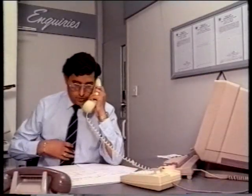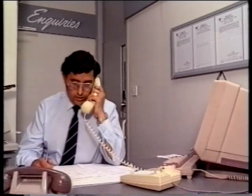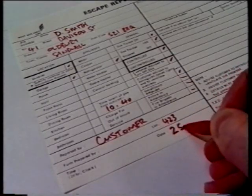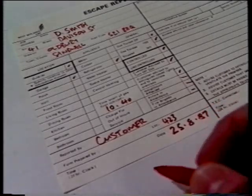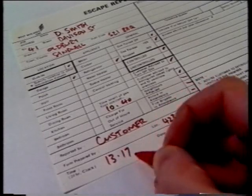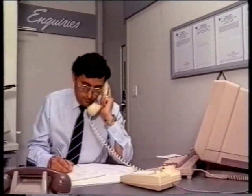Have you actually switched the gas meter off? Anybody receiving a gas escape report must record three more things. One, the date the report is received. Two, the time it's received, working on the 24-hour clock. And three, the name or identity number of the person receiving the report — you.